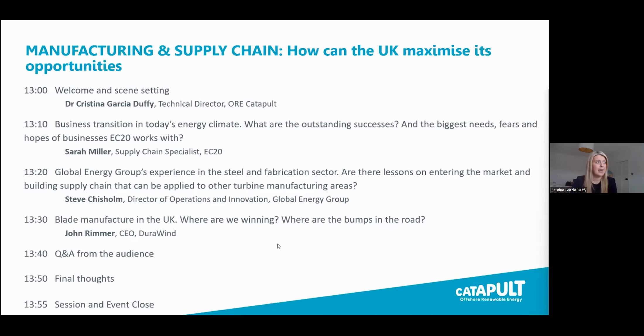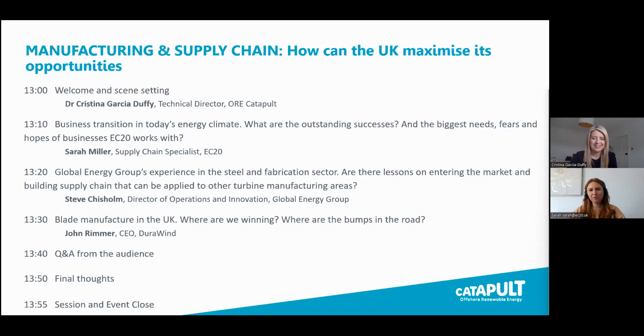Let me introduce the topics for the day. We will start with a discussion on outstanding successes and what a good supply chain company looks like in offshore wind, introduced by Sarah Miller from EC20, a supply chain specialist. Sarah, would you like to say hello? Hi everyone, welcome. Thank you for joining us on a Friday afternoon. Thank you, Sarah.